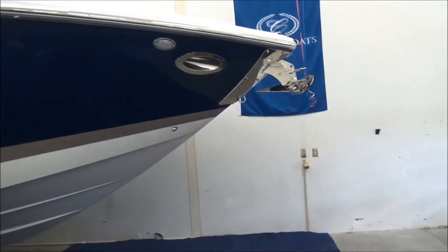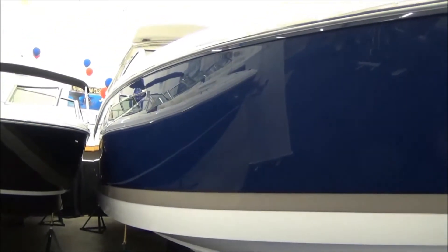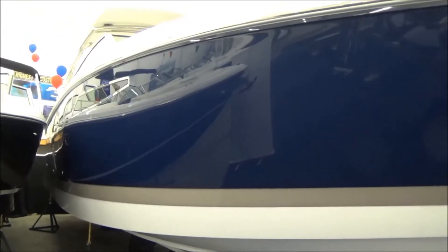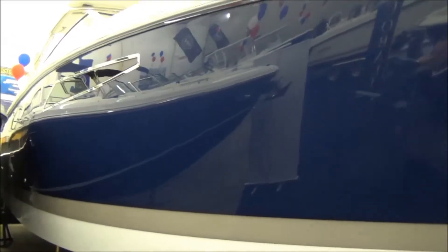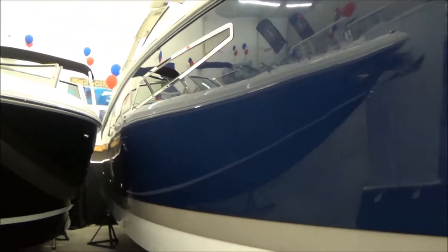Gorgeous looking boat. We have it with the Navy hull side with sandstone stripe. As you can see, the finish is great — it's like a mirror. Cobalt leaves their boats in the mold for six days, so you get that great finish. You don't get any waves. Looks like a mirror. Beautiful looking boat.